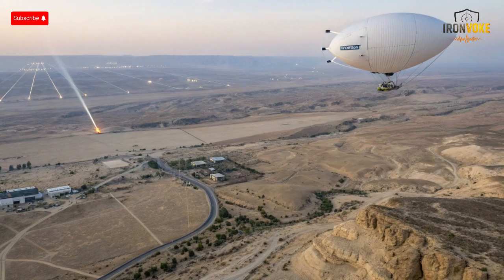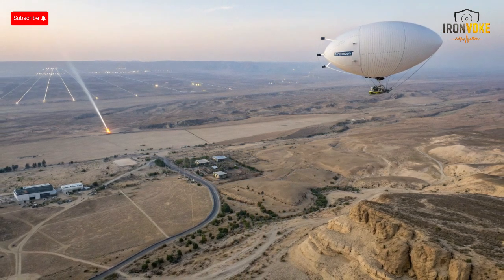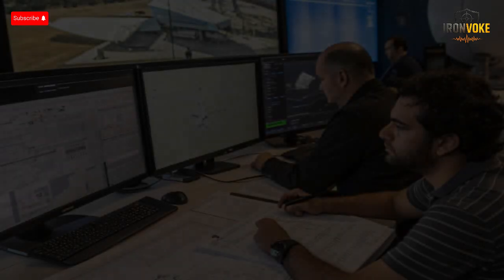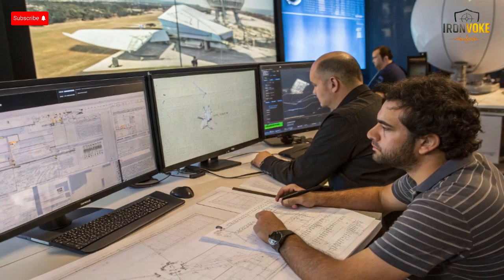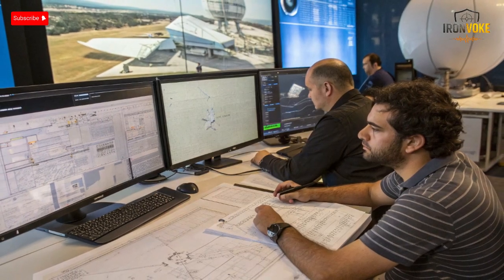The Sky Dew project didn't appear overnight — it was born out of years of growing threats and technological evolution. Israel realized that traditional ground-based radars had limitations, especially in detecting low-flying cruise missiles and stealth drones approaching from long distances. The answer came in the form of a high-altitude aerostat, a concept successfully tested by the United States decades earlier. Israel collaborated closely with Lockheed Martin and Rafael Advanced Defense Systems to create a custom-built solution tailored to its geographic and security needs.